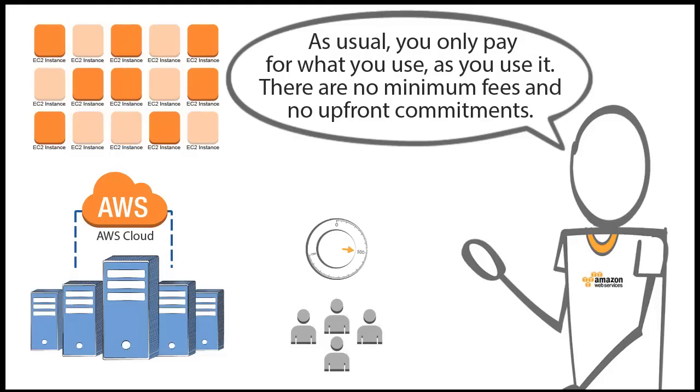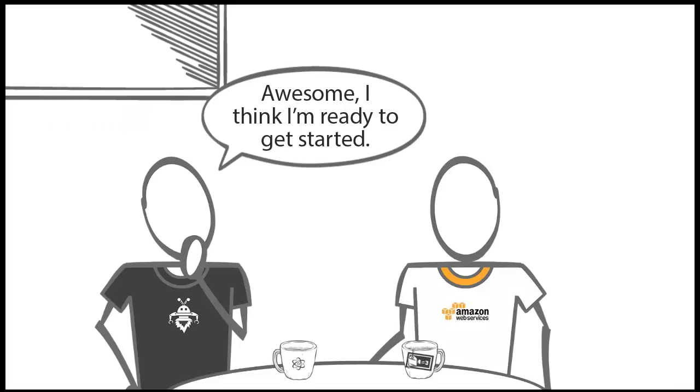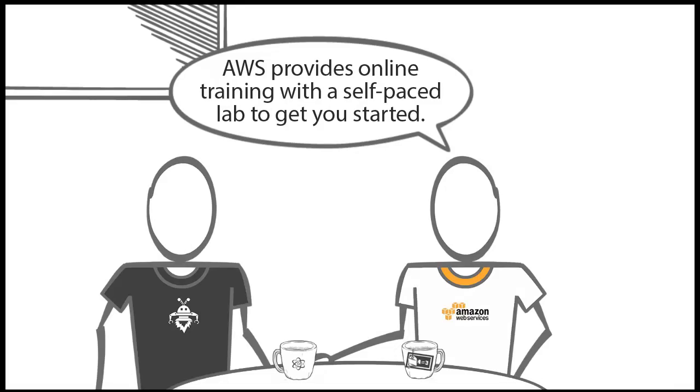As usual, you only pay for what you use as you use it. There are no minimum fees and no upfront commitments. Awesome — I think I'm ready to get started.